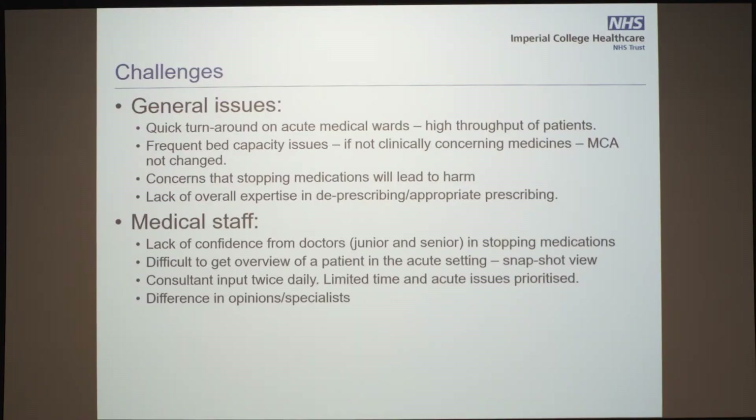There is also a lack of overall expertise in deprescribing and appropriate prescribing among medical staff — both junior and senior doctors just don't feel comfortable stopping medication. This is also an acute setting, so it's a very short time that you know the patient. Although at St Mary's we have consultant input twice a day, the acute issues that brought the patient in are prioritized over medication reviews. Finally, as a firm-based system, there are differences in opinion between specialities on what medications should stop, and who to get advice from.